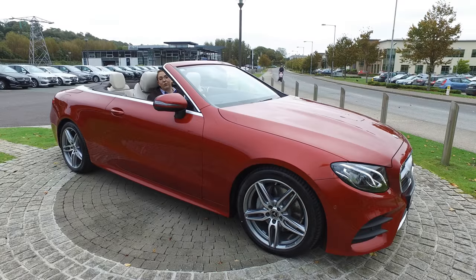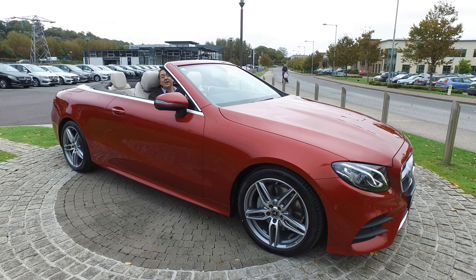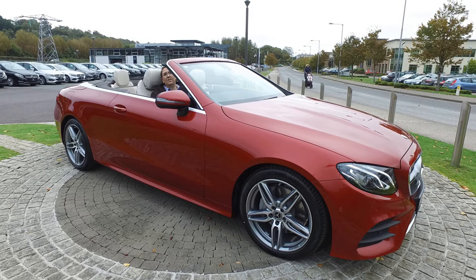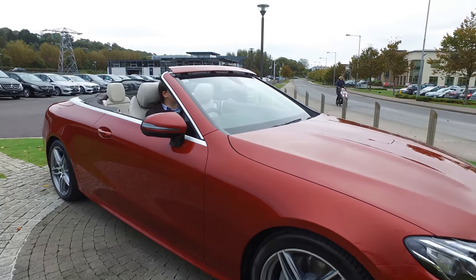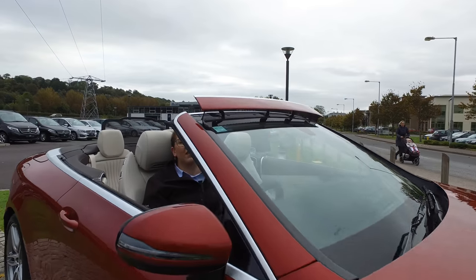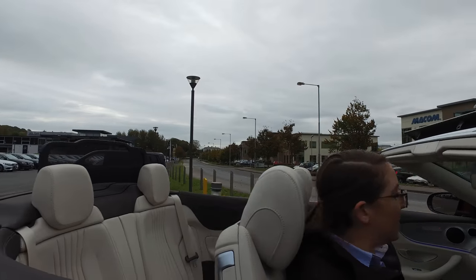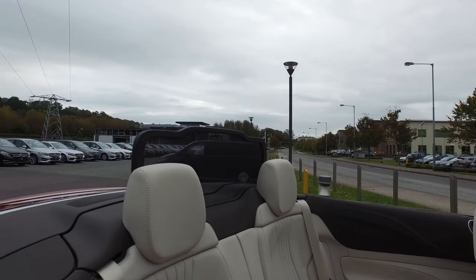As you can see, you can now move the roof up and down while driving. This E-Cabriolet in particular does have air cab, which provides a protective barrier for you and your passengers at the front and also at the back — a little protective barrier from the wind.